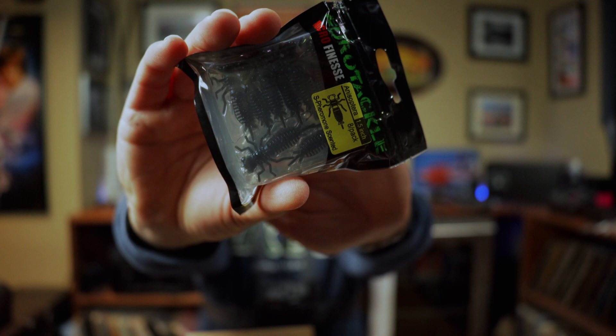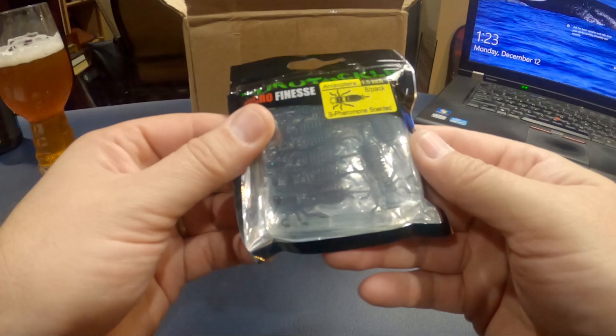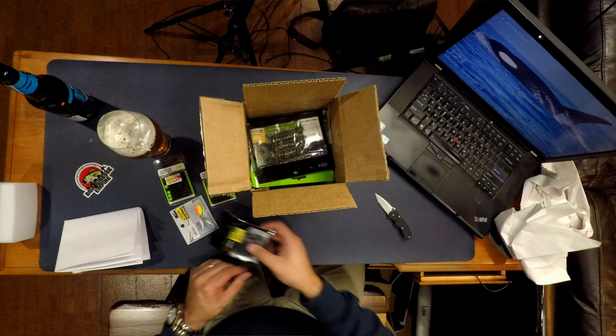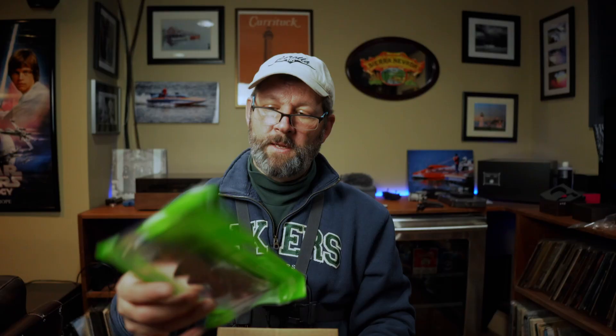Eurotackle. These are the Eurotackle Anisoptera — basically like a little Helgramite type deal. It's another small one; these are one and a half inch. I've liked a lot of the Eurotackle stuff. Speaking of Helgramites, I've got Niko Helgramites in Green Pumpkin. I must have picked them up because I was out of Green Pumpkin and didn't want to place a full order with Niko.